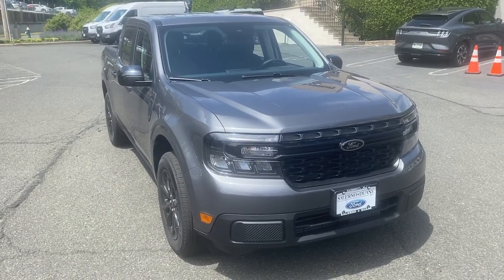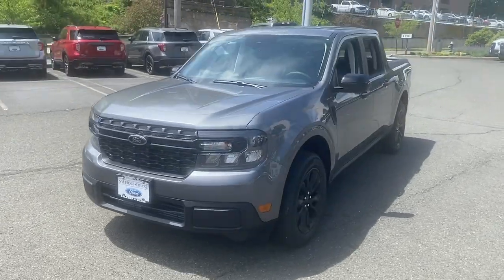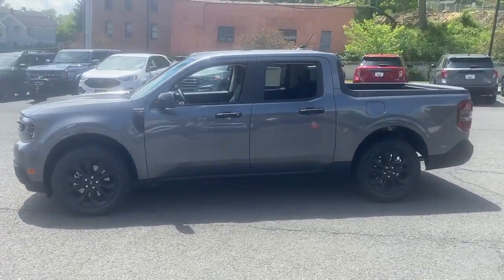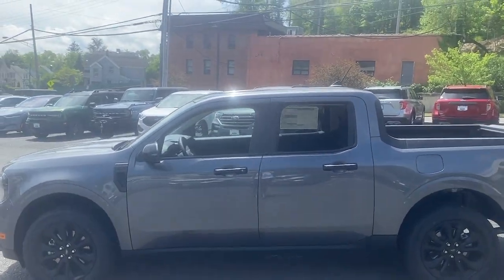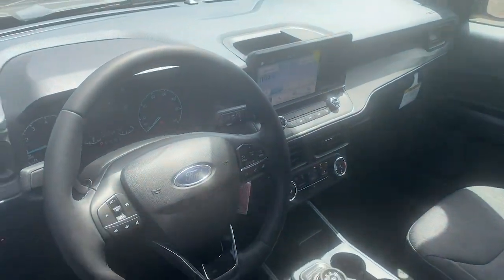Can you see yourself in the 2024 Ford Maverick? This good-looking Maverick delivers daily driver comfort and practical utility from its well-equipped four-door cabin to its impressive towing and hauling ability. This well-built compact pickup was designed with today's lifestyle in mind.